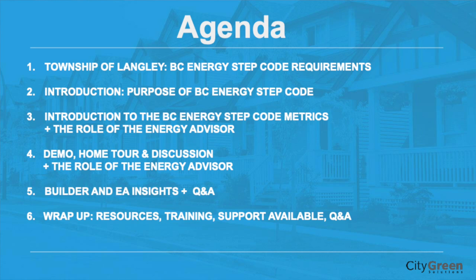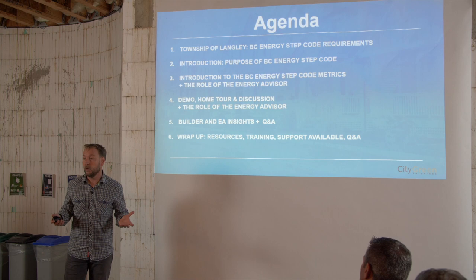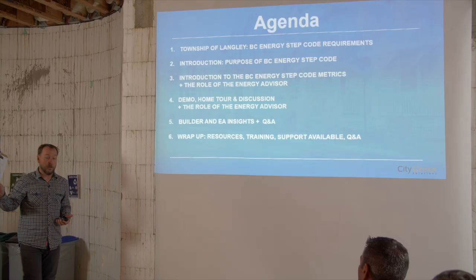What we really want for you coming out of here today is to understand what the Step Code is all about — we want you to really understand the metrics. We're going to stray from just talking about airtightness to really talking about the other metrics: what happens when you put a heat pump in, when you choose a different type of heating system, or different types of building envelope approaches. We'll still be focusing a lot on the role of the energy advisor in the Step Code, and we'll be focusing on the compliance report.